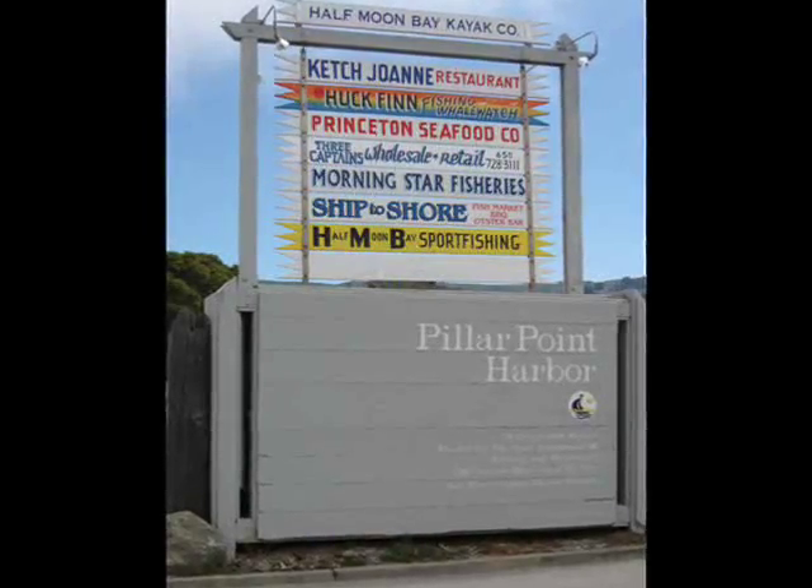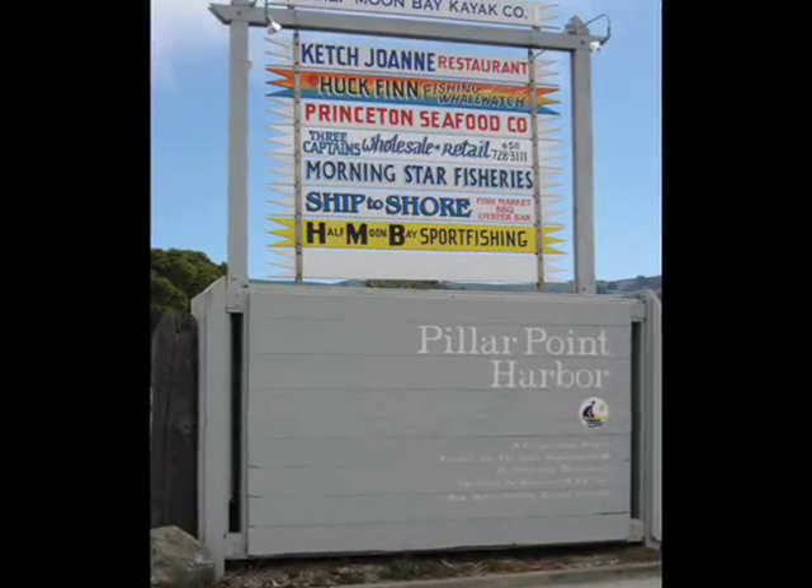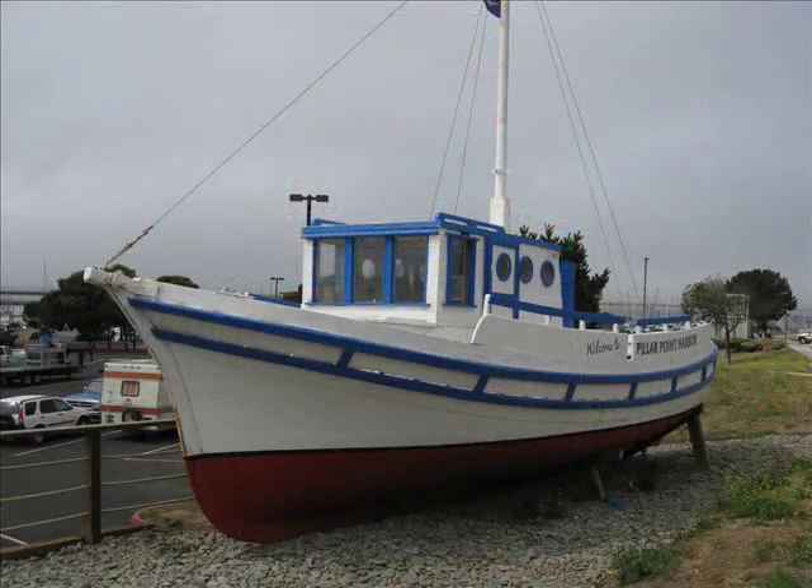Pillar Point Harbor, a protected harbor of refuge along the California coast, is home to a vital and growing commercial fishing industry.